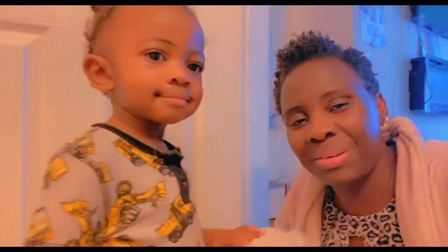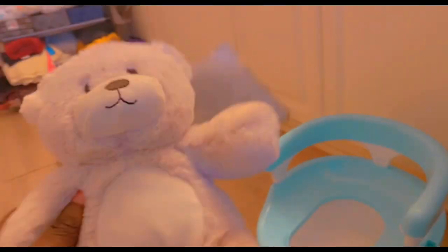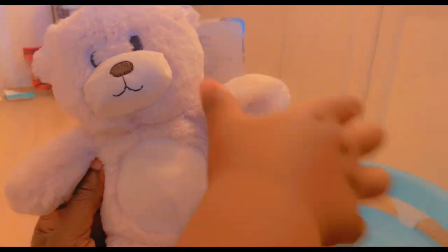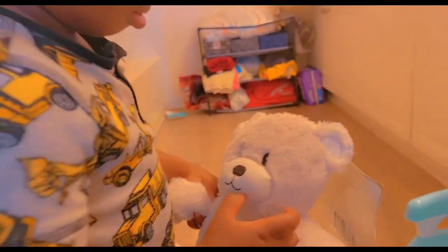Hi everyone, welcome to our channel. This is part two, continuing. I'm here with little man, and here's what we got today. What we're using is we have teddy — so here's teddy. We haven't named teddy yet, but little man and teddy seem to get along really well.